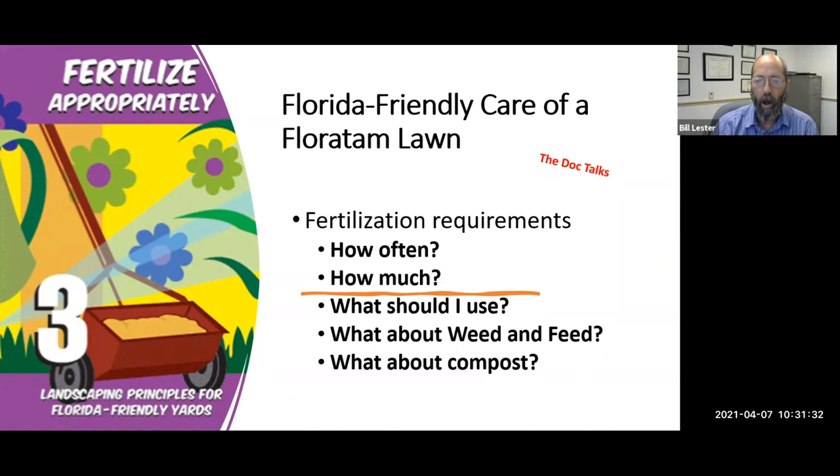Don't use weed-and-feed — it doesn't work well here. We control weeds in the spring, but in Hernando County homeowners are not allowed to fertilize their lawns in January, February, or March by county ordinance. You take care of weeds at one time of year and fertilize at a different time. Weed-and-feed may work in Michigan or New Jersey, but not well here in Florida. Granular weed killers are generally not very effective either — a liquid herbicide that you can aim directly at the weeds is much more effective.